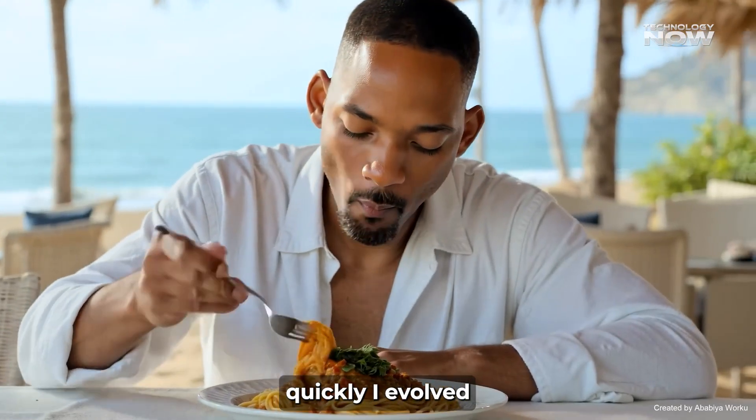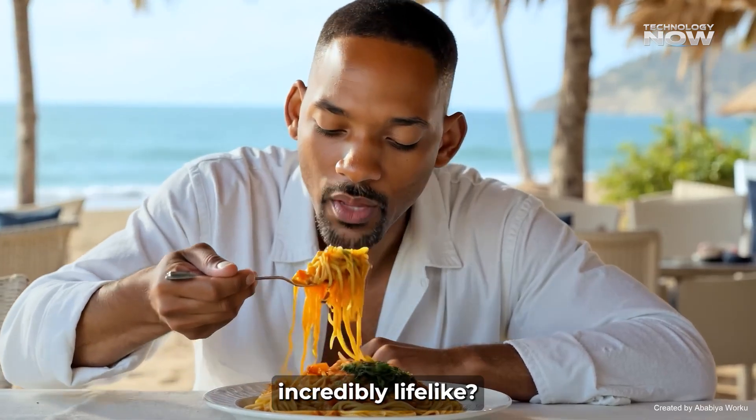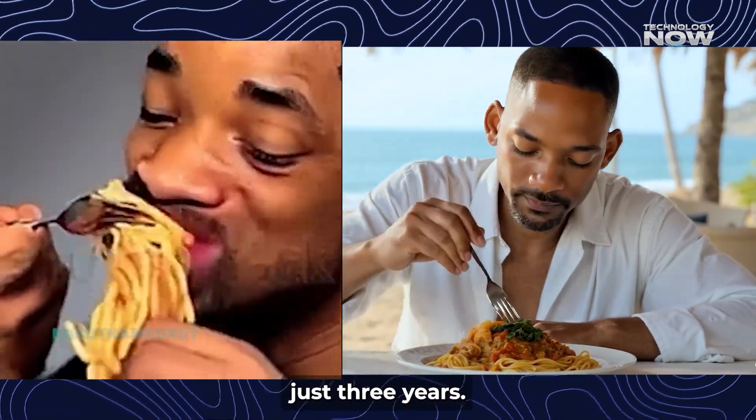That's hot! Remember how quickly AI evolved from a blurry image of Will Smith eating spaghetti to something incredibly lifelike? The difference took just three years.